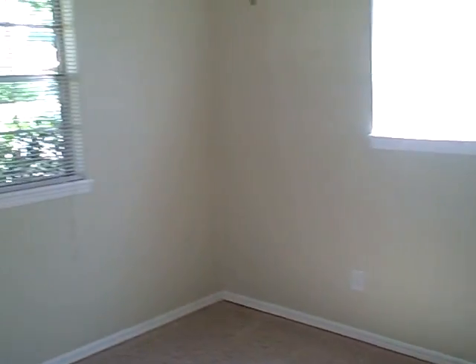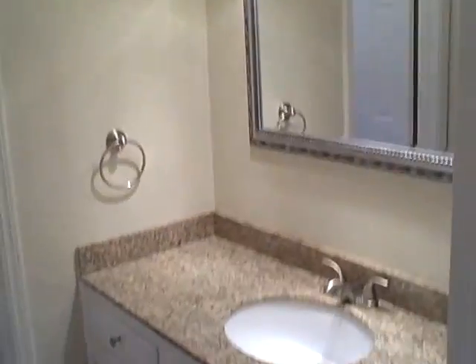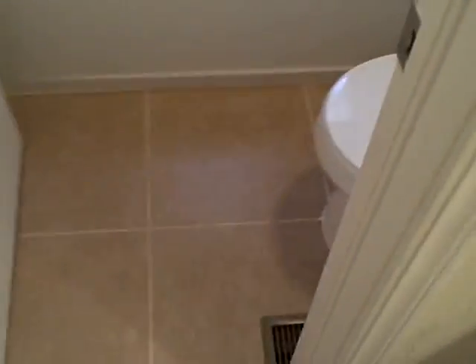Bedroom number 1. Bedroom number 2. Hallway bathroom with new granite countertops, a tub, tile. All brand new.